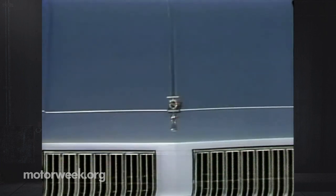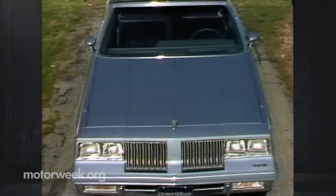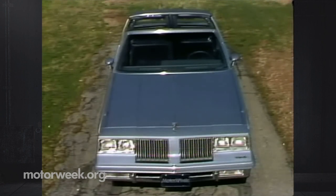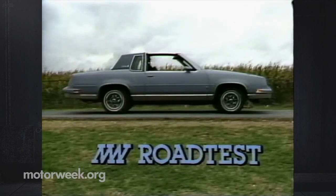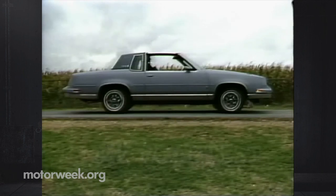It's no wonder, really, what Oldsmobile has here — besides its call-anything-a-Cutlass-and-it'll-sell name — is a smartly-styled and quite modern personal luxury coupe. The Cutlass Supreme is available in a four-door sedan, but it's this long-hooded two-door with a formal roof that really attracts the buyers.